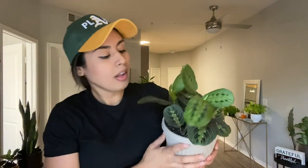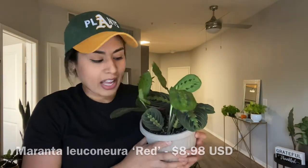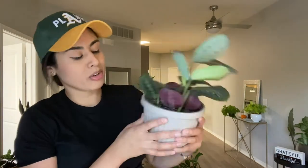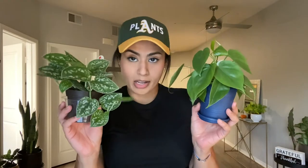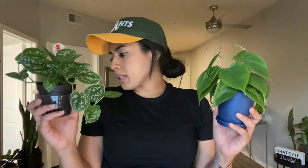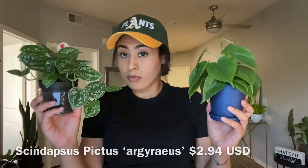Here I have the Maranta Red that I got for $8.98 at Friedman's, which is like a Home Depot — this is a six-inch container. And this is two of the four plants I got from Walmart. This one was $3.94, and this Scindapsus Pictus was $2.94 from Walmart.